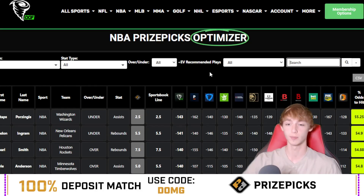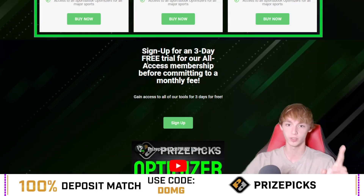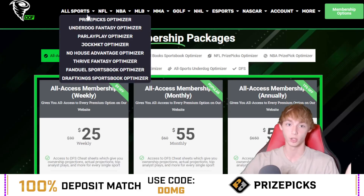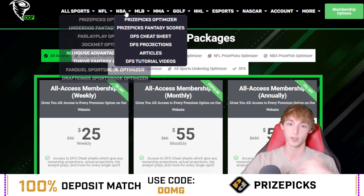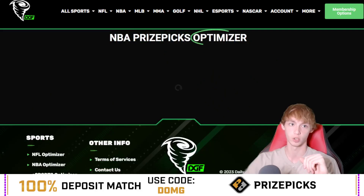If you want to check the DGF Optimizers, get a free trial using the link down in my description below. You'll see an option to click on membership options — scroll down and you'll see the option to sign up for a three-day free trial for the all-access membership before committing to a monthly fee. Just click sign up, and that gives you literally all access including all the different optimizers for all different sports. I use this every day for my research personally, so shout out to the DGF Optimizers — link is down in my description below.